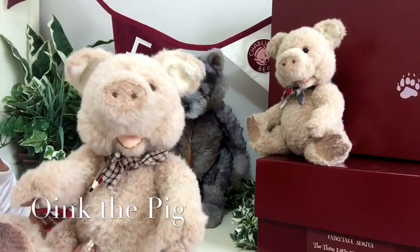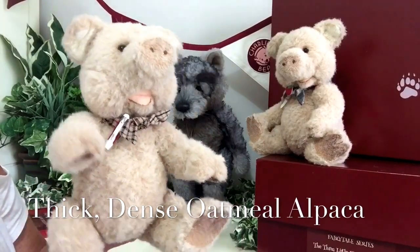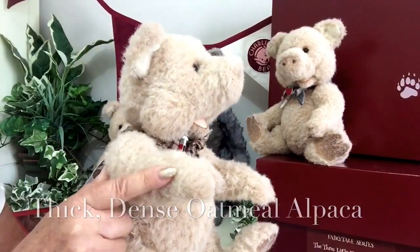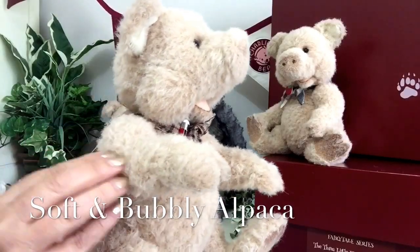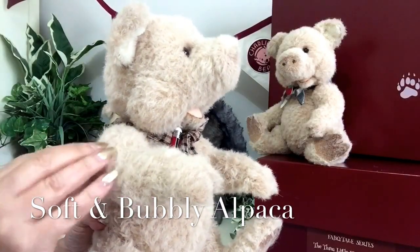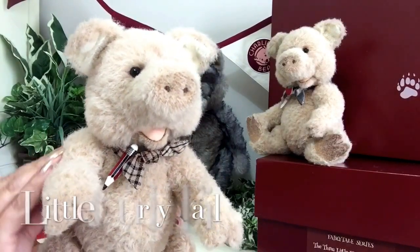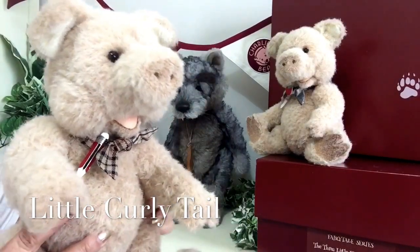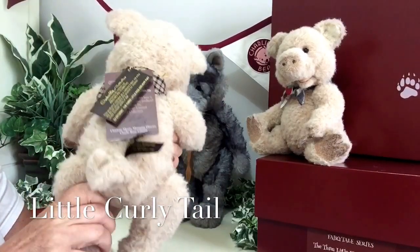He's made up of a lovely thick but very dense oatmeal alpaca, and this alpaca is very thick but it's also quite bubbly and wavy, lovely and soft, so it's quite woolly. This alpaca is used all over his body right the way round the back.